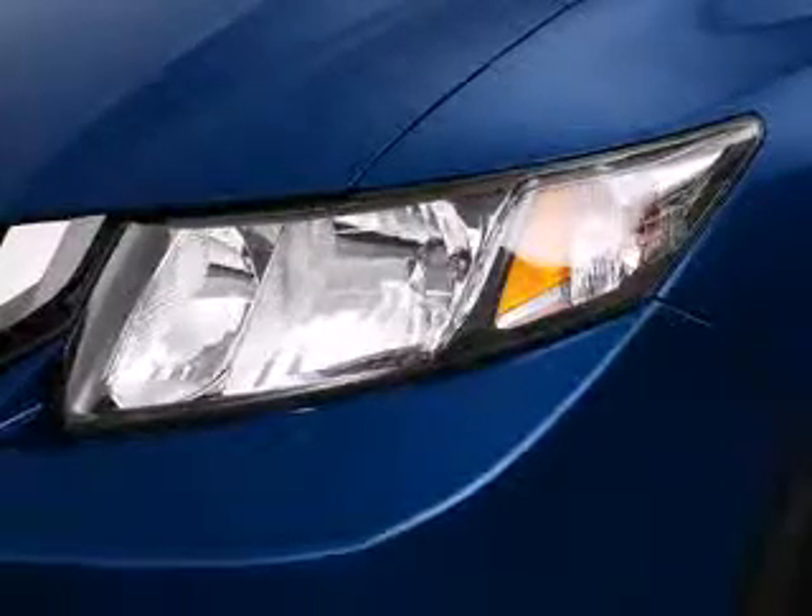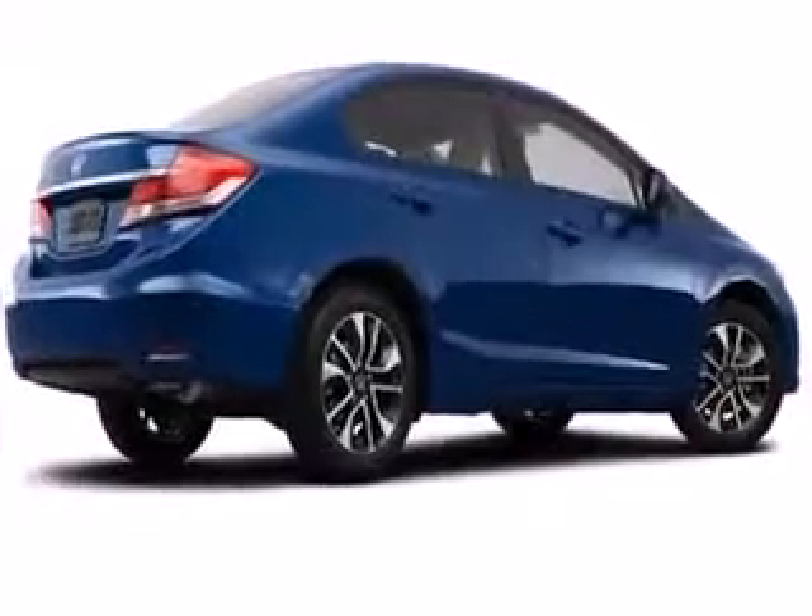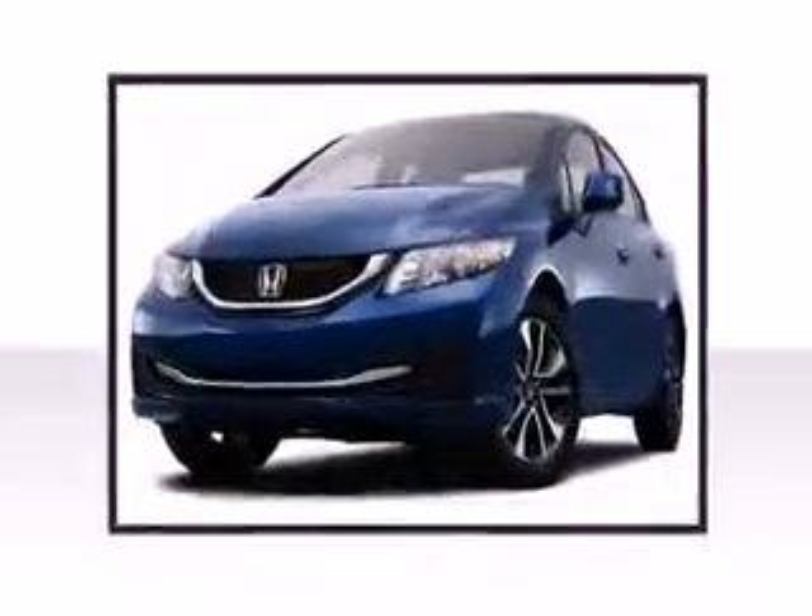Honda perfected each and every component on the exterior surface. Attractive alloy wheels furnish the fenders with style and sporty flair.